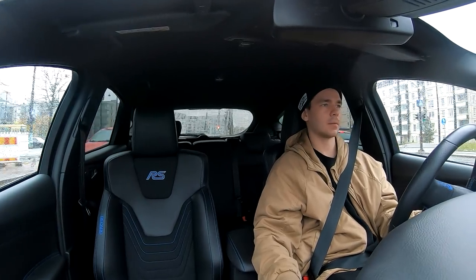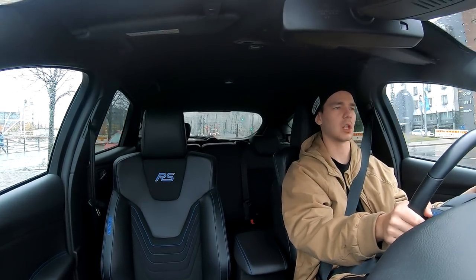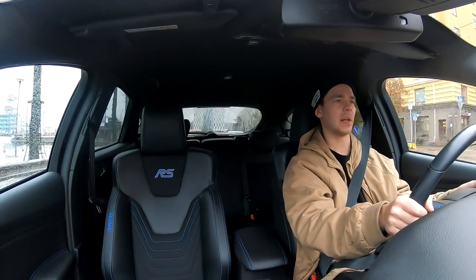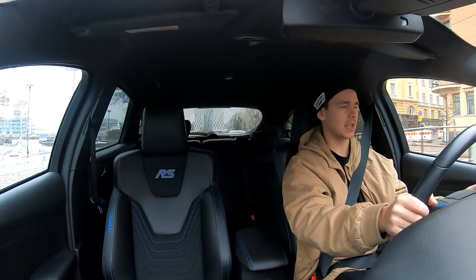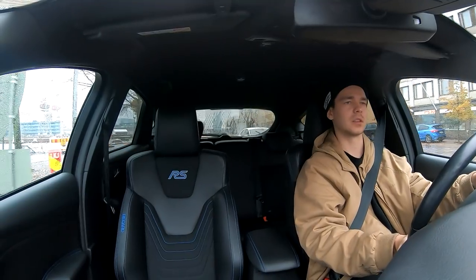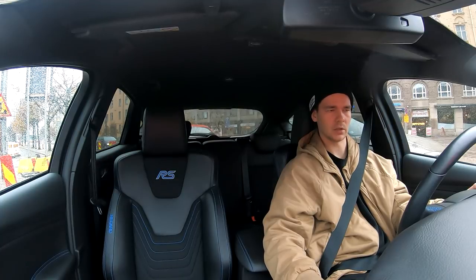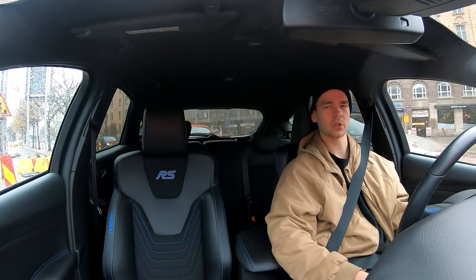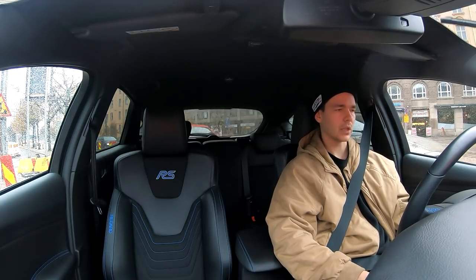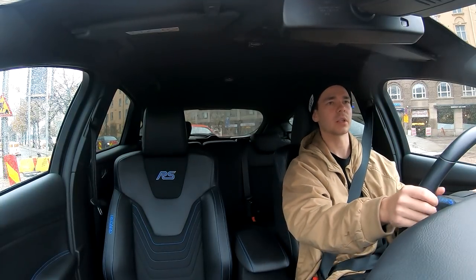Now we're going over cobblestones, which is its own kind of test for a sportier car. It handles the cobblestone road really well. No banging, clunking, or rattling from anywhere — actually nothing creaked at all. It feels quite high quality. There's also a start-stop system — I wasn't sure how it worked at first, but now it switched off and back on. Just all kinds of nice standard features. If you want to be a bit more eco-friendly. Press the clutch and the car starts again. Simple.